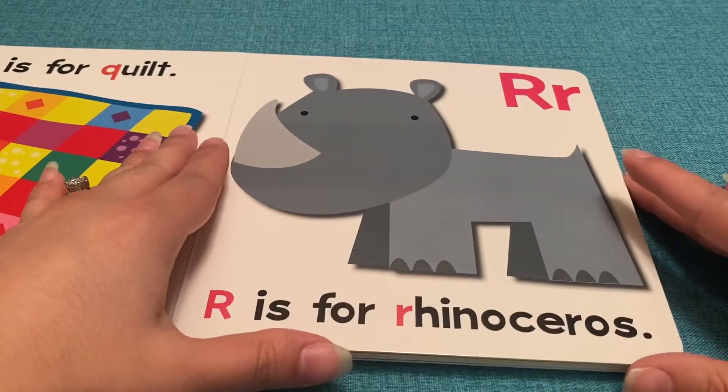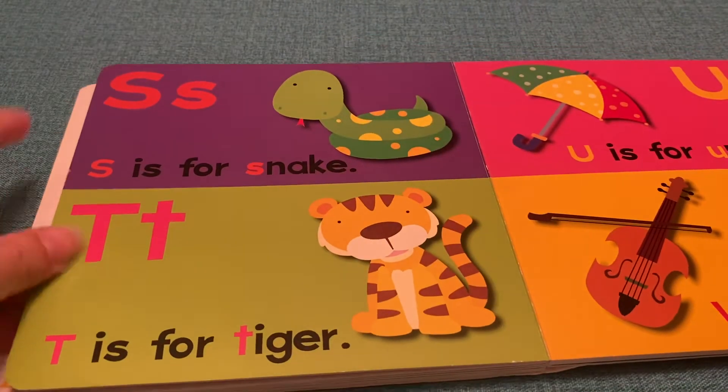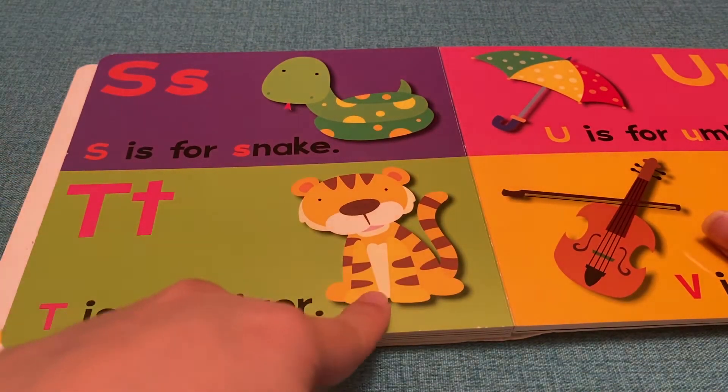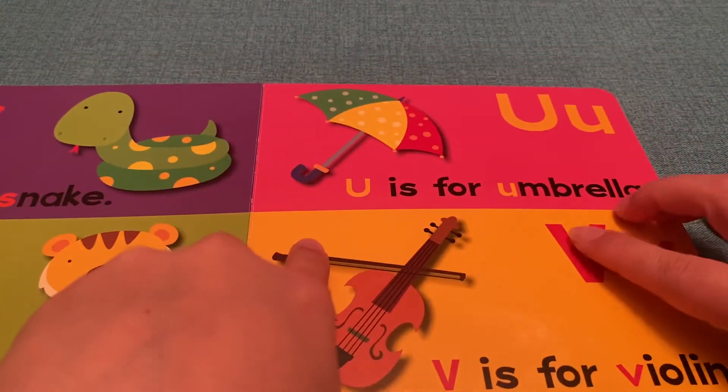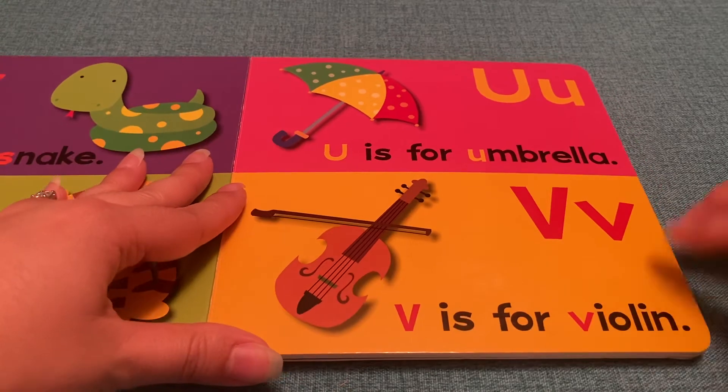R is for Rhinoceros. S is for Snake. T is for Tiger. U is for Umbrella. V is for Violin.